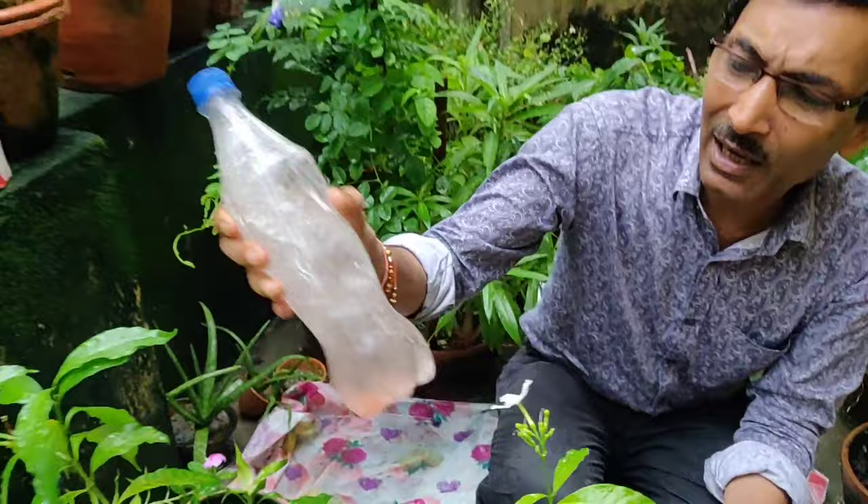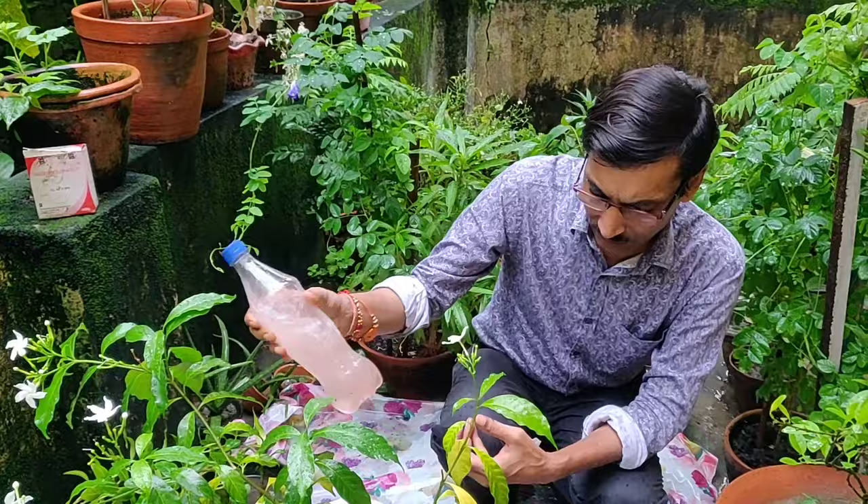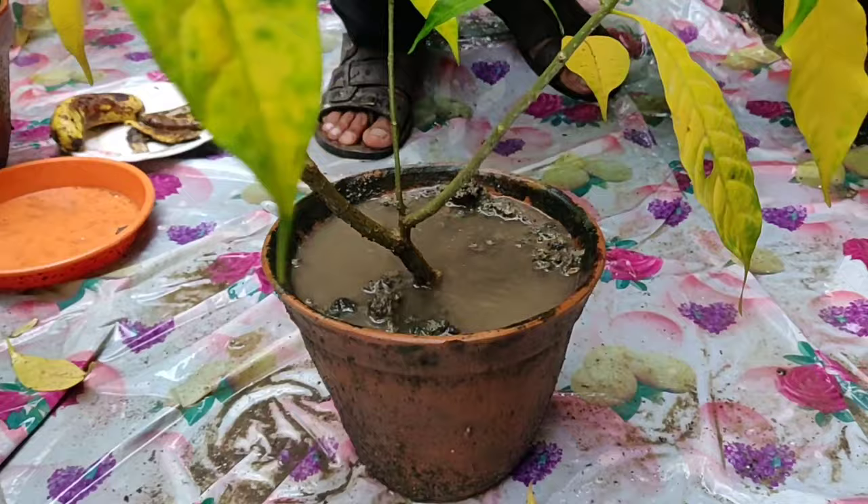Mix it for two to three minutes until the water turns slightly reddish, then pour it on the soil or spray it on the leaves. Apply it once every seven to ten days and you will see beautiful results — prevention of the yellowing of leaves.